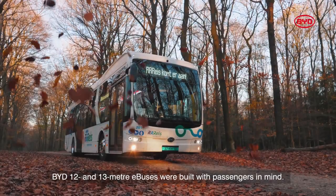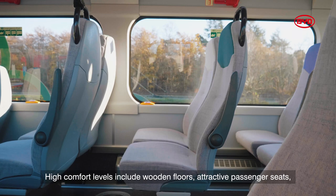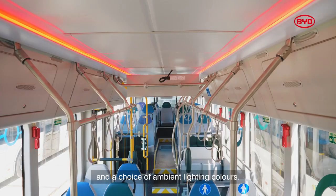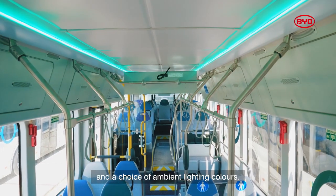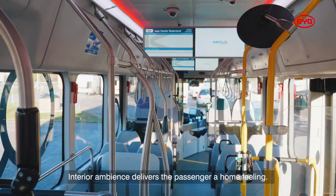BYD 12 and 13 meter e-buses were built with passengers in mind. High comfort levels include wooden floors, attractive passenger seats, and a choice of ambient lighting colours. Interior ambience delivers the passenger a home feeling.